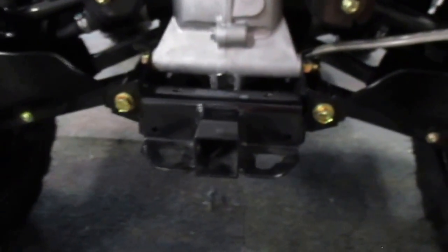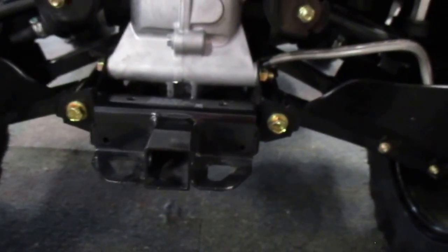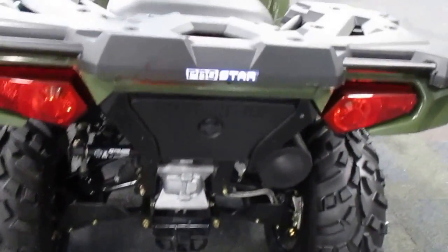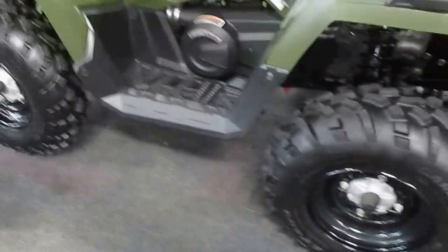It's got a rear A-arm suspension with 9.5 inches of travel. It's got a hitch with a 1,225 lb capacity. It's also got an EBS engine braking system.